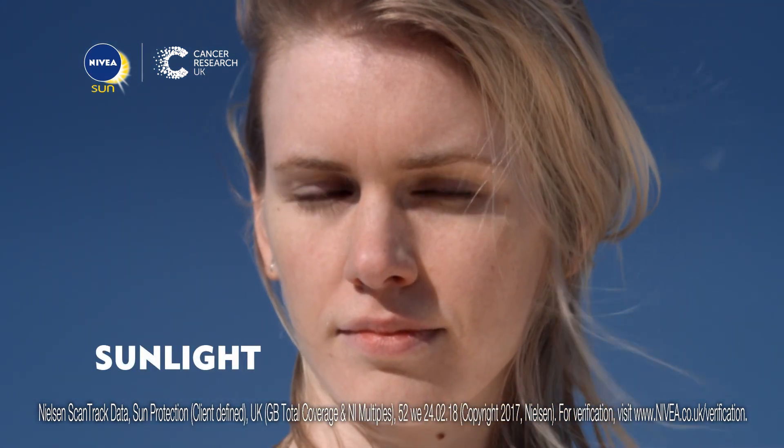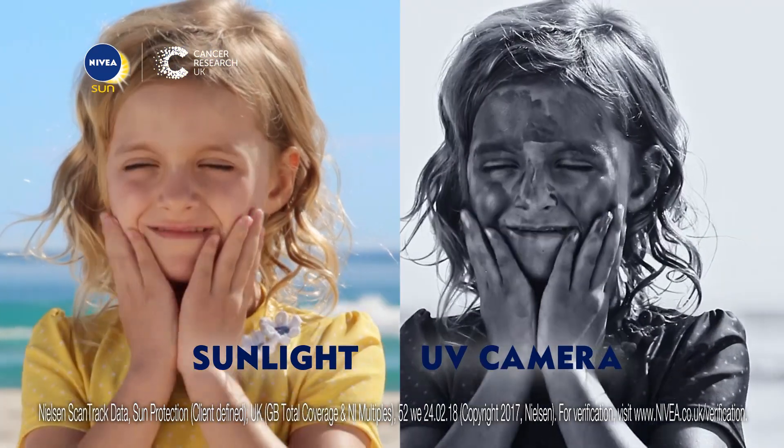The sun's UV rays affect your skin. With a UV camera you can see it. It also shows how Nivea Sun helps protect skin from UV.